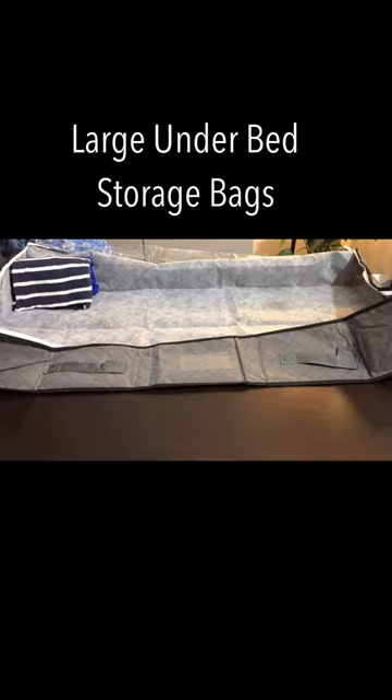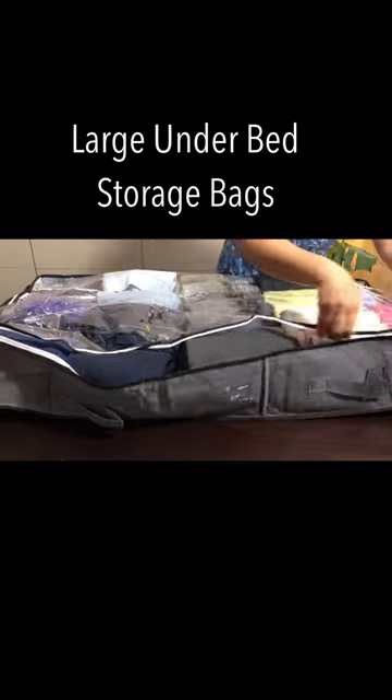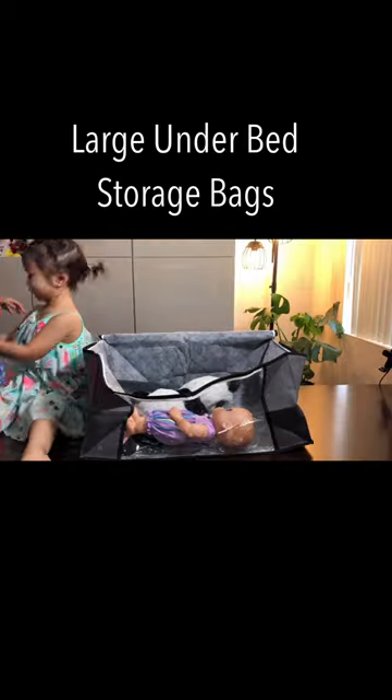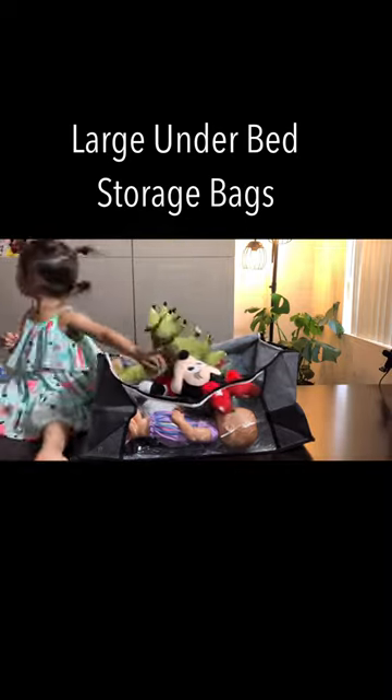The under bed storage bag is ideal to put away things laying around or out of season items, baby clothes storage, linen storage, pillow storage, and other items, making sure of some underutilized space under the bed or in the closet.